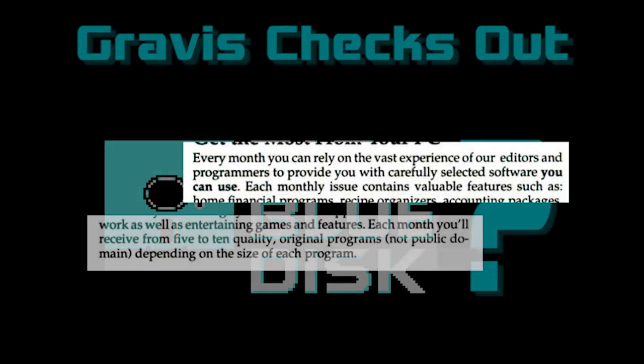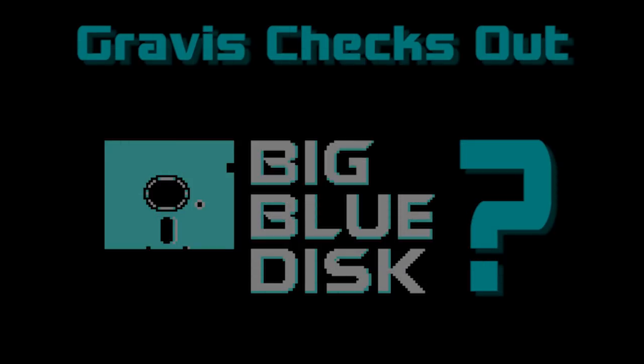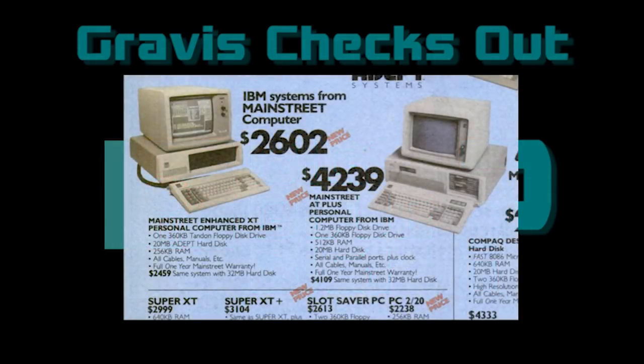A curated source of software would ostensibly have filtered out the dreck, and indeed that is part of Big Blue Disk's marketing copy. But I think the bigger, less openly addressed concern was that computers at this time still represented an answer looking for a question to many people. There were a lot of suburbanite dads with well-paying jobs at banks and engineering firms who bought a computer with no intentions for it, and quickly found themselves with a boat anchor they had no purpose for. I think that a software-of-the-month type arrangement provided an influx of new excuses for that powered-off $6,000 burning a hole in a card table in the corner of the den.